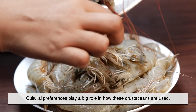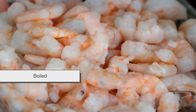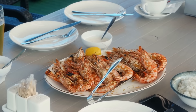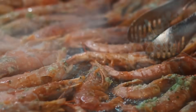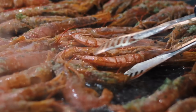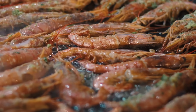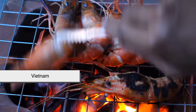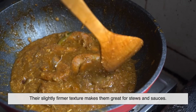Cultural preferences play a big role in how these crustaceans are used. In the US, shrimp are the go-to — you'll find them fried, grilled, boiled, tossed in pasta, or topping tacos. Prawns show up occasionally on menus but are often marketed as a fancier or more gourmet option. In Australia and the UK, the word prawn is the default — think of the classic Aussie line, 'Throw another prawn on the barbie,' even though that line was actually made famous in an ad campaign targeting Americans. In Asian cuisine, prawns are especially popular; in countries like Thailand, Vietnam, and India, freshwater prawns are often cooked in curries or grilled whole, and their slightly firmer texture makes them great for stews and sauces.